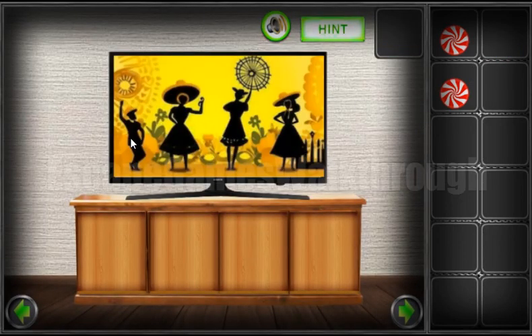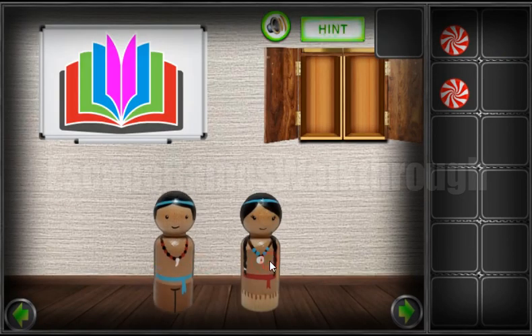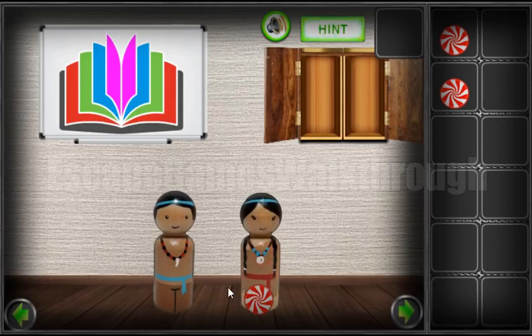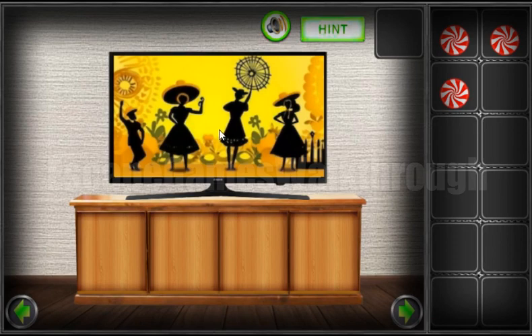From the TV you can see it's a man, woman, man, and woman — man and woman, man, woman. And there are men and three women: men, women, woman, woman, woman. There's another hint from the TV as well.